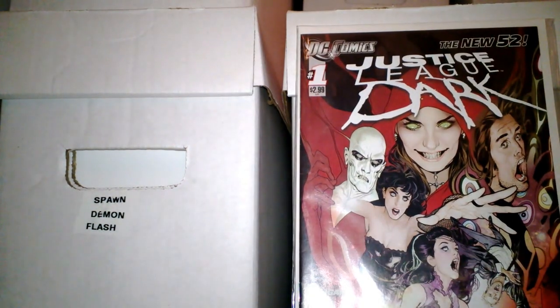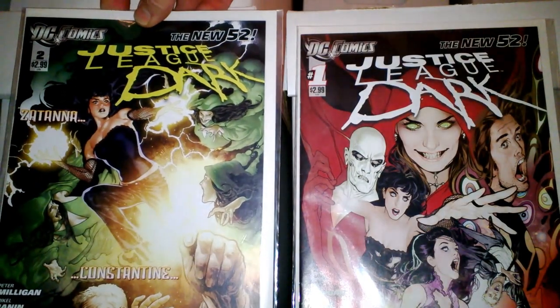Justice League Dark. That's right, guys. I finally got it. I've been looking on eBay. There's Issue 1. There's Issue 2.